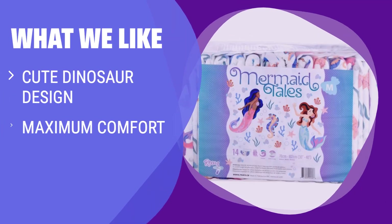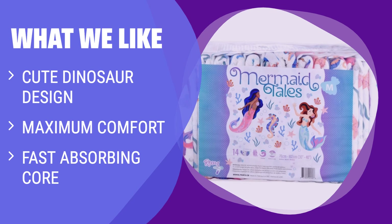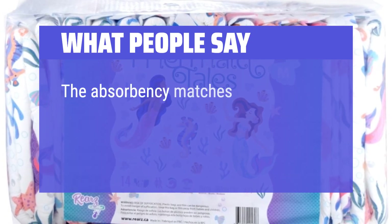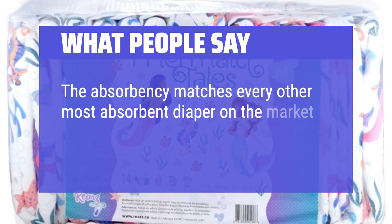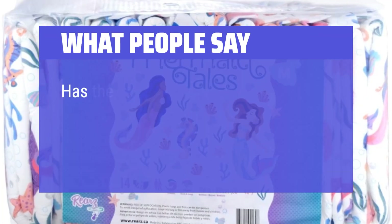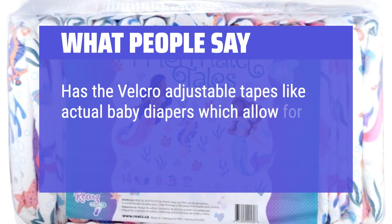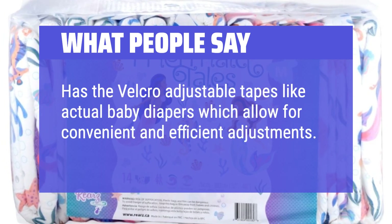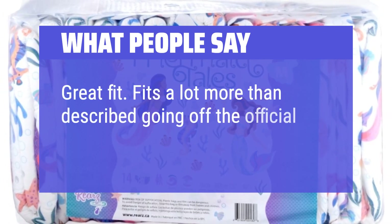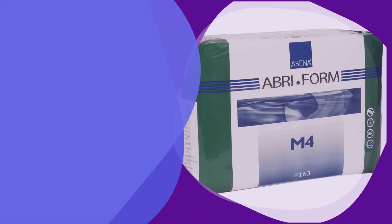What we like: If you're a fan of cute dinosaur-themed prints with maximum comfort, look no further. With a fast-absorbing core and oversized elastic waistbands for day or night protection, this diaper is perfect for you. What people say: The absorbency matches every other most absorbent diaper on the market. Been a go-to diaper for around a year. Has velcro adjustable tapes like actual baby diapers, allowing for convenient and efficient adjustments. Great fit — fits a lot more than described on the official website.